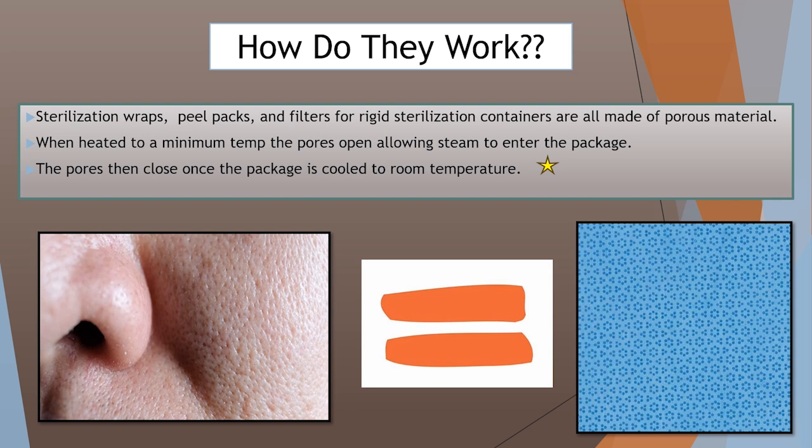Rigid containers and peel packs function in the same manner. The filters on rigid containers actually function similar to the wraps and the pores on the wraps. And for peel pouches, it's the paper side or the Tyvek side of the pouches that functions similarly.